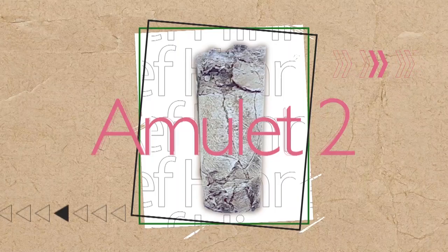Last time on Just So You Know, we talked about the Ketef Hinnom Amulets — the Ketef Hinnom inscription. The Ketef Hinnom Amulets are these two very small silver rolled-up plaques. When unrolled, we found out that they had a Bible verse on them.